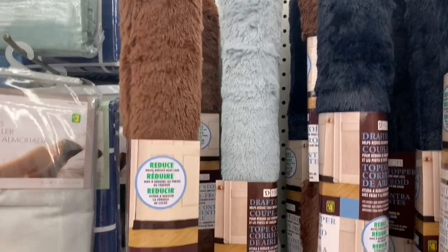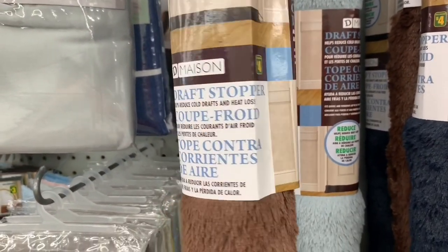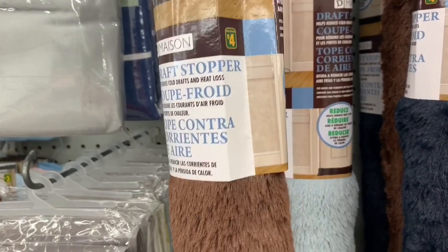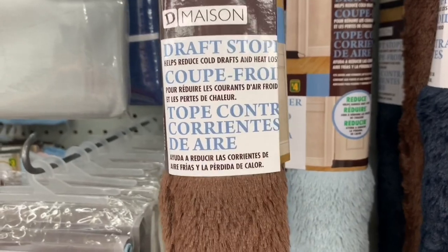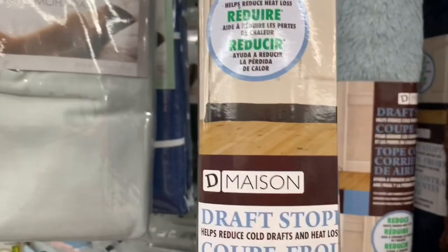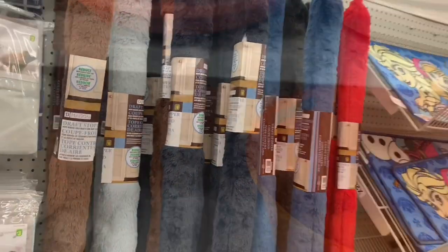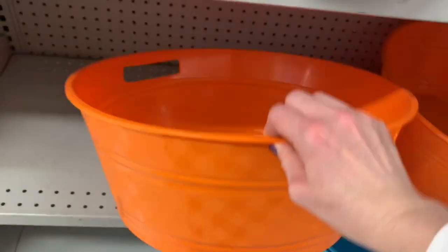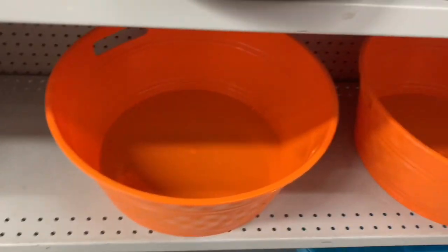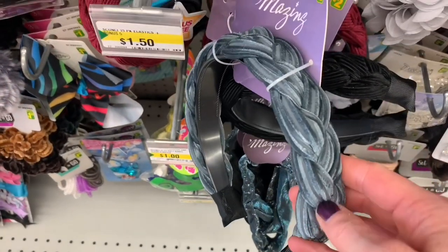I have never seen Dollarama carry these before — they were draft stoppers. Four dollars, and you just put them along the bottom of your doors where a draft comes through and it completely blocks it. Lots of nice color options. And then these containers — it's hard to tell on camera sometimes — but they were absolutely massive, and if you look carefully, they had almost like a checkered pattern on the outside.